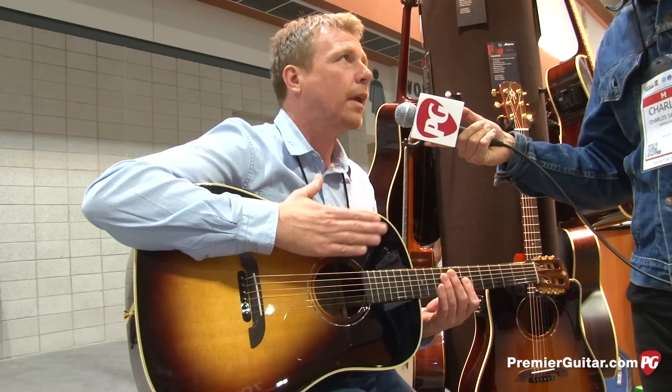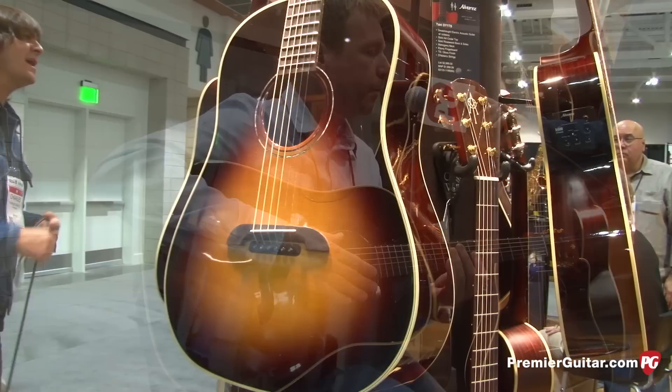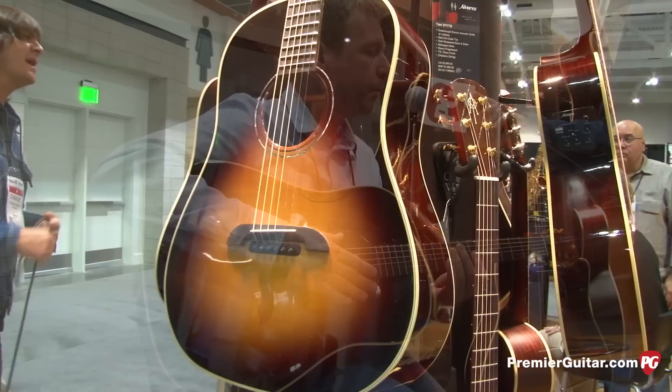All these guitars are made by hand. Every neck is spoke-shaved by one guy. Every brace is carved. Every top is tuned. This is a DYM-R70SB. It's a 12th fret to the body, round shoulders, and it's got a solid headstock.